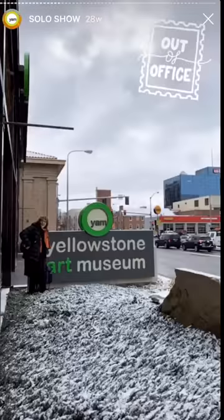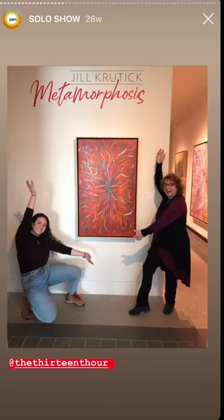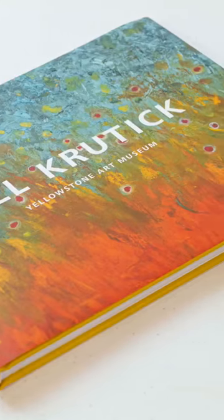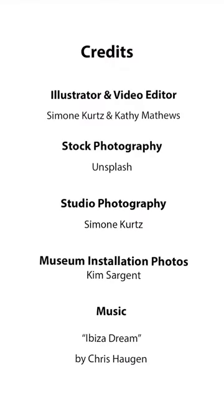I hope you enjoyed watching. I'll see you next time. Please stay tuned for more Painting Storytimes and visit Jill Krudyk Fine Art on Instagram or my website to explore more paintings. Thank you!